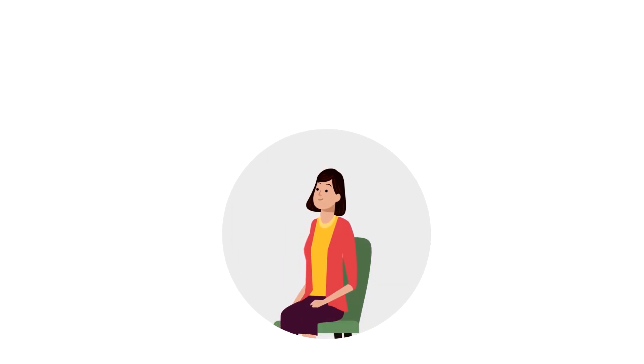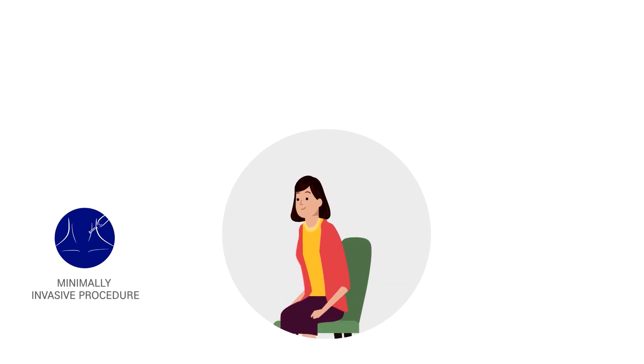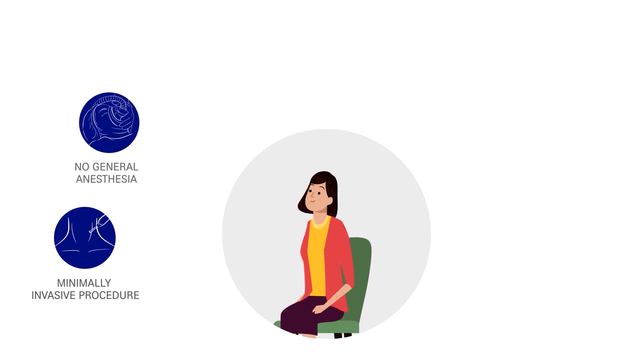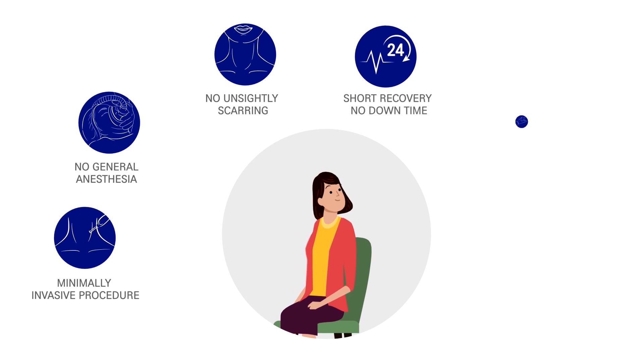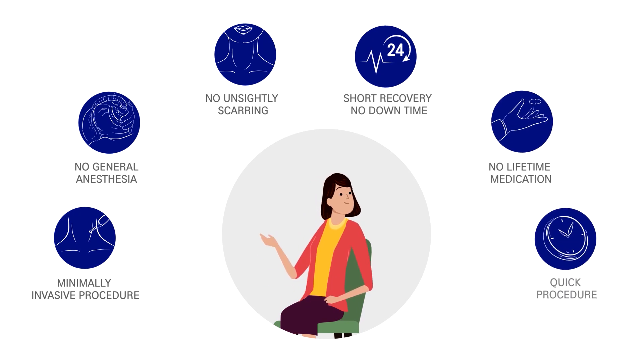The benefits of StarMed RFA are: minimally invasive procedure, no general anesthesia, no unsightly scarring, short recovery time, and no lifetime medication.